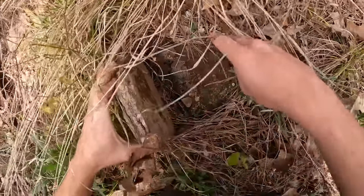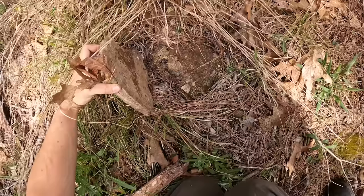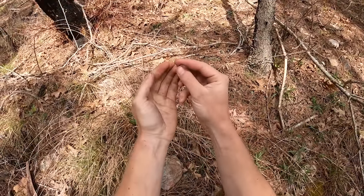Tiny worm snake. Look at that little dude. Very, very small. Microscopic.